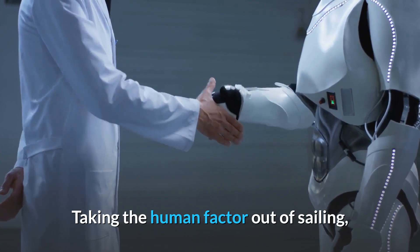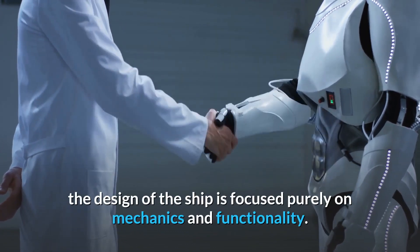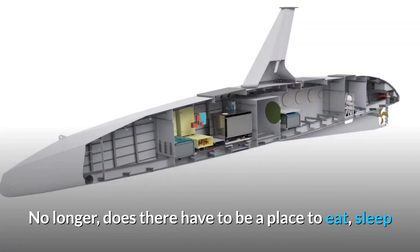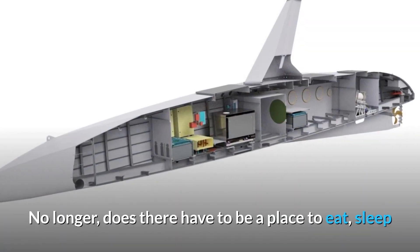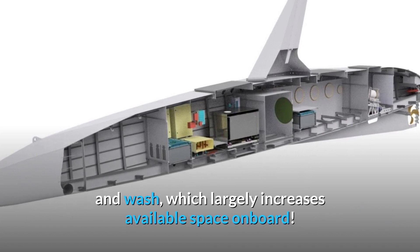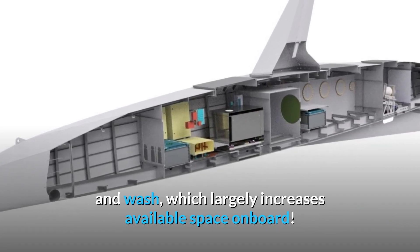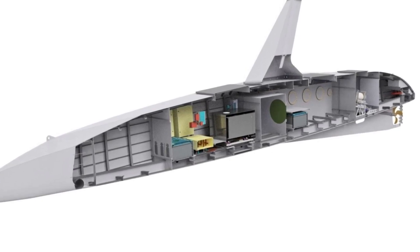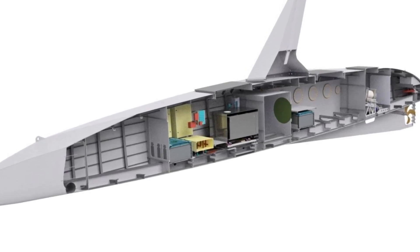Taking the human factor out of sailing, the design of the ship is focused purely on mechanics and functionality. No longer does there have to be a place to eat, sleep, and wash, which largely increases available space onboard. This free space is utilized to provide more options for functionality and space for technology.